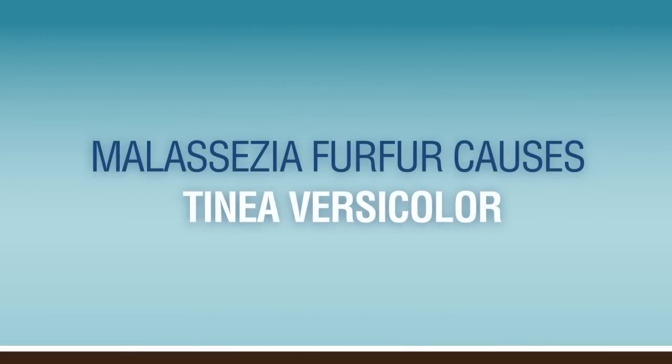Tinea versicolor is a very common fungal infection that we see here in Florida. It's caused by a fungus called Malassezia furfur, and the fungus actually causes a hypopigmentation or lightening of the skin.